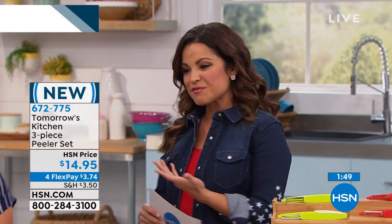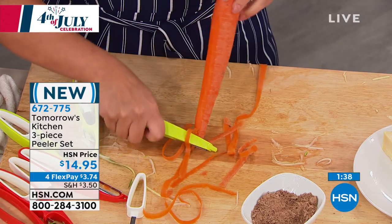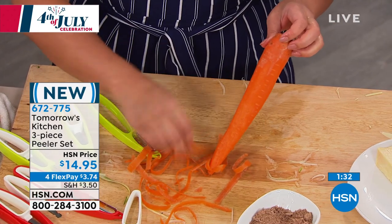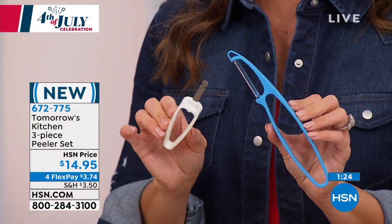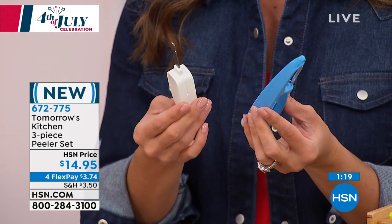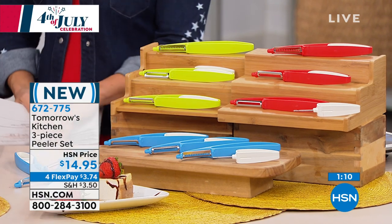We've got so many great brand new things this hour and this is one of them. That price point is for all three peelers: the straight edge, the serrated edge, and the julienne. Each one has that holder nested inside the handle — if you don't want to use your hands on it, push the holder right in and you've got that extra safety built in. Dishwasher safe; the blade is stainless steel. Colors: blue, green, and red. Flex payment is $3.74.